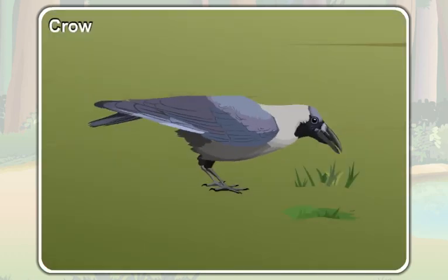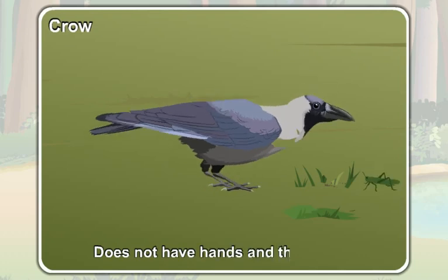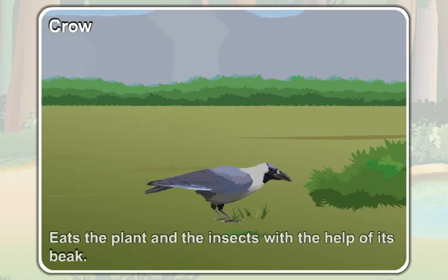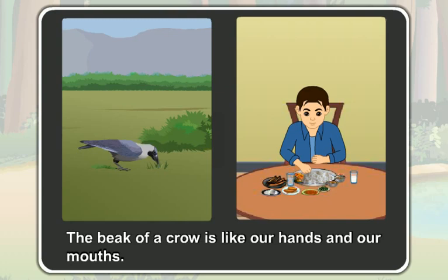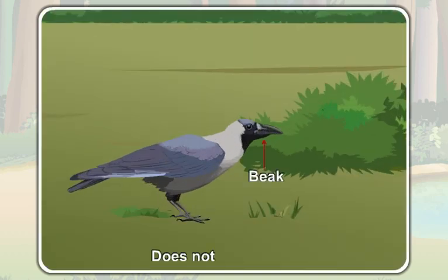Unlike you, a crow does not have hands and a mouth. A crow eats plants and insects with the help of its beak. The beak of a crow is like our hands and our mouths. The beak does not have teeth, so a crow does not chew its food.